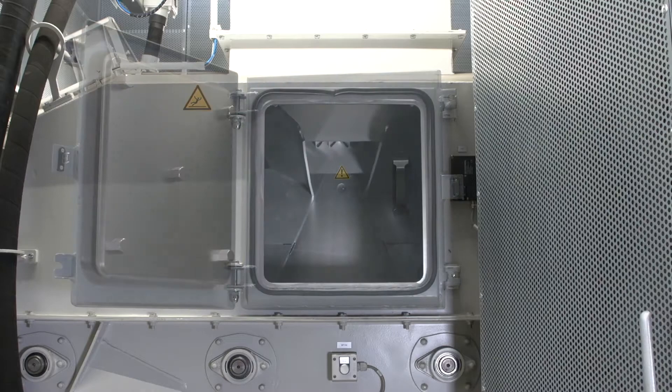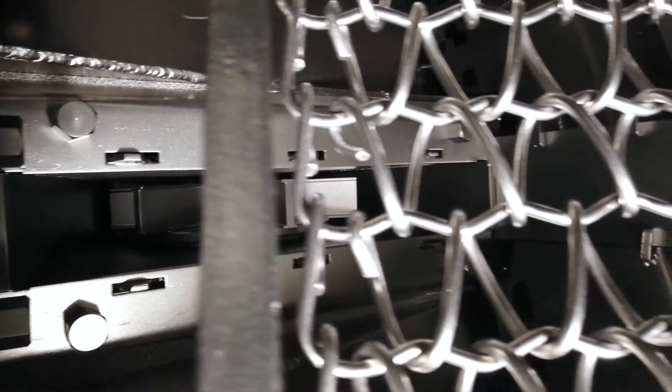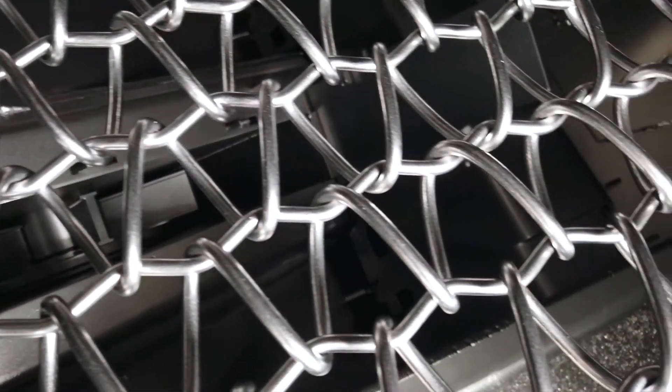To ensure that all surfaces of the workpieces are impacted, the high-performance turbines are arranged at staggered angles above and below the conveyor belt.